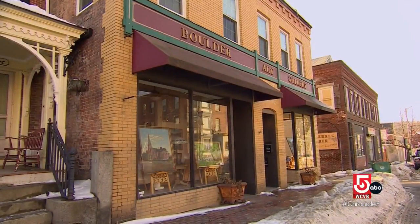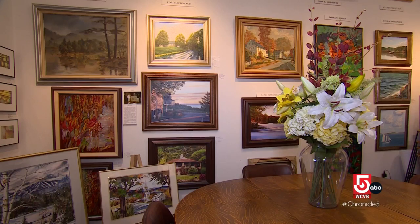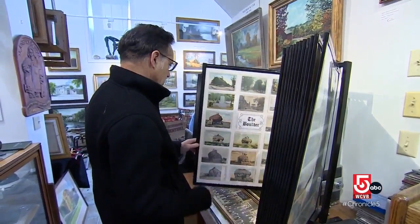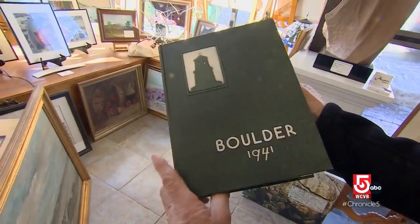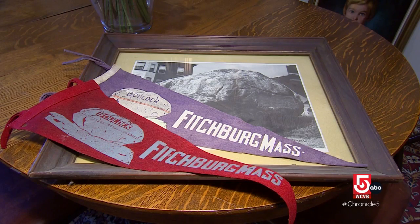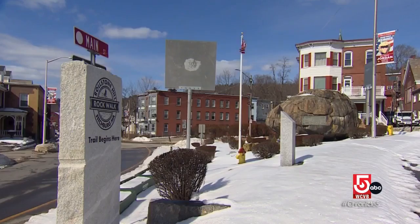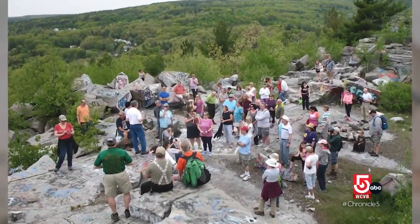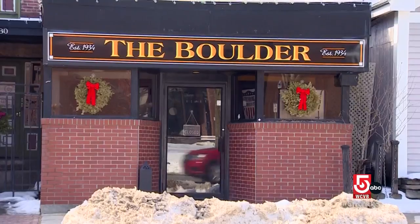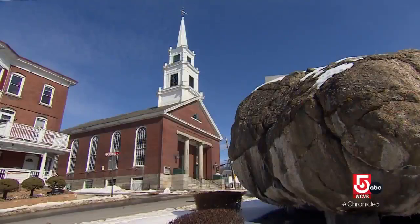In 2008, he and his wife opened the Boulder Art Gallery mere yards from the actual boulder itself. They promote local artists, but you'll also find nod after nod to the Rollstone boulder as an outsized mascot for the city itself. Twice a year, Capodagli leads a rock walk, taking folks from the boulder back up Rollstone Hill to its original location — a testament to the enduring appeal of a very well-traveled rock. And it's the only one that's been blown apart to save it in the entire world.